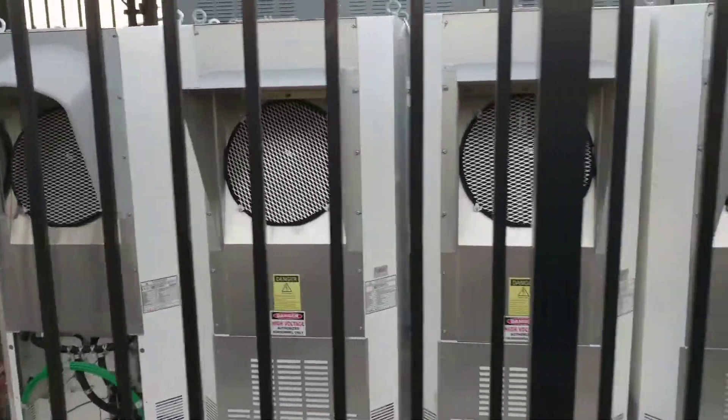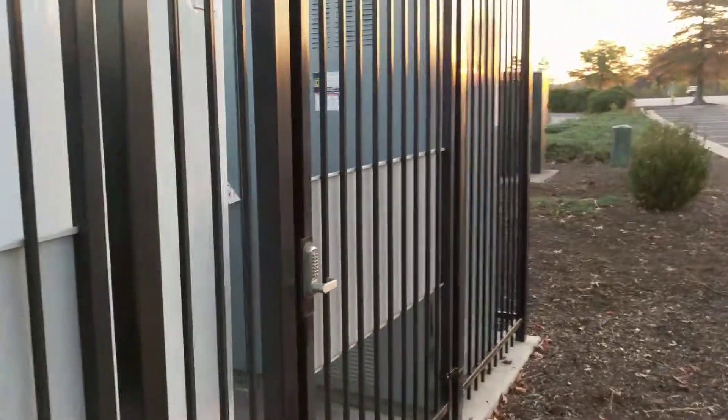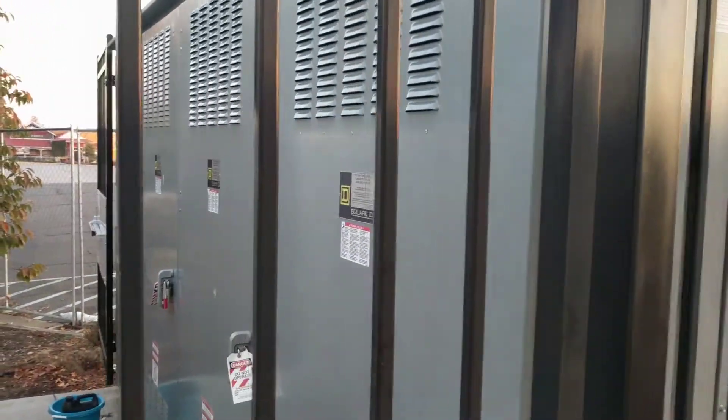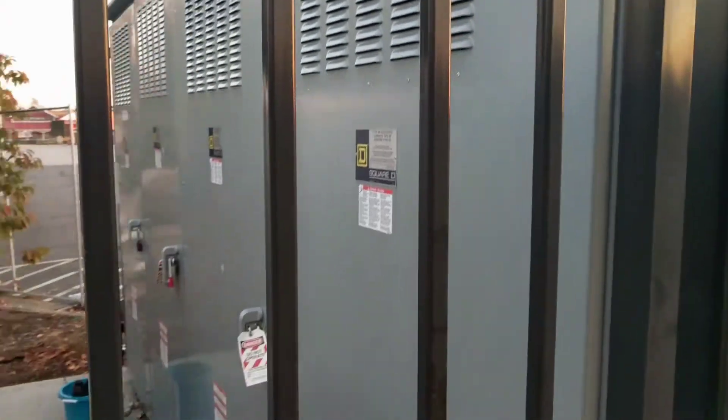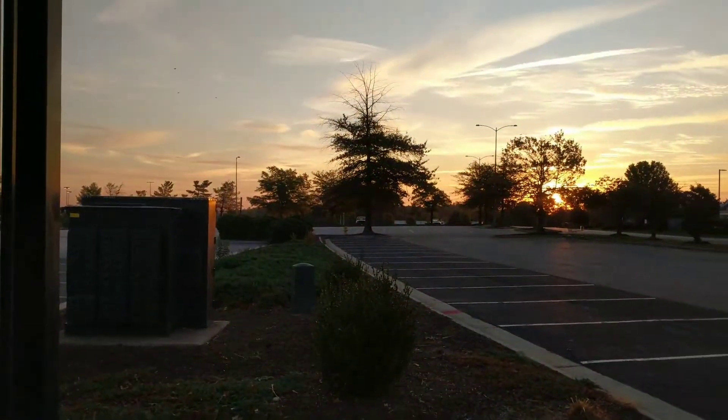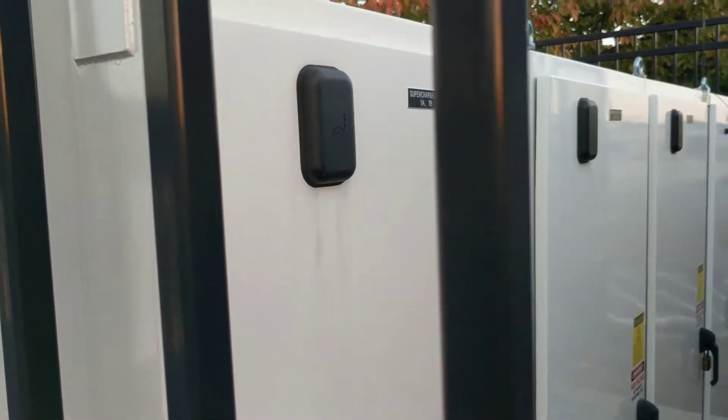Behind the superchargers are the transformers — basically the transformers for the actual superchargers. And then of course the primary — that's the power company right there. On the back here it says supercharger number one, one A, one B — and that's supercharger number two.